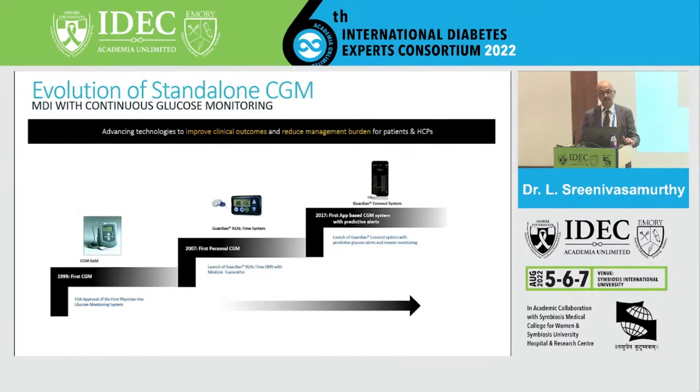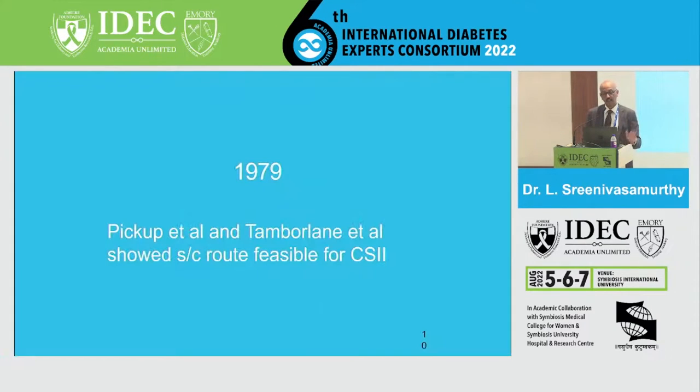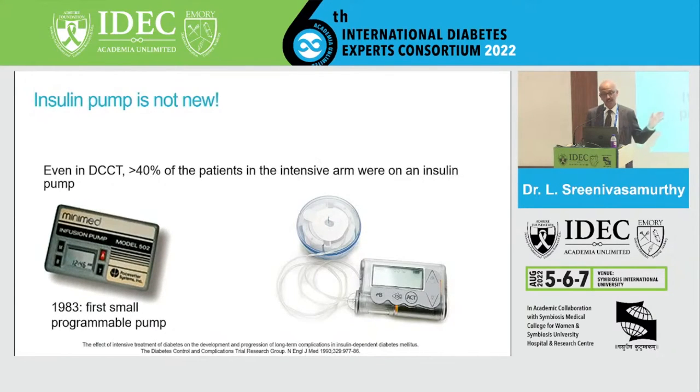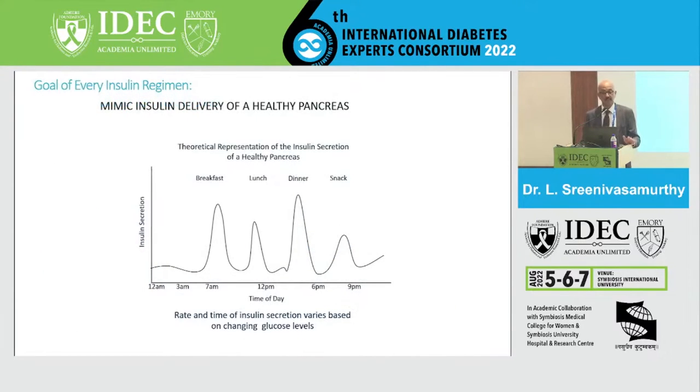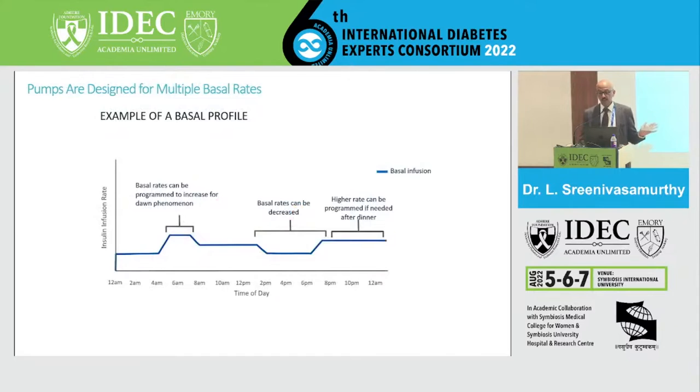The evolution of CGM and automation — insulin pump therapy combined with CGM — can be seen over time, from Minimed 670G to the latest bionic pancreas. It started in 1979, and insulin pumps are not new — the age-old DCCT trial had more than 40% of patients in the intensive arm on insulin pumps. The goal of every insulin regimen is to mimic the physiology of a healthy pancreas, and these pumps use basal-bolus insulin delivery to almost mimic that physiology.